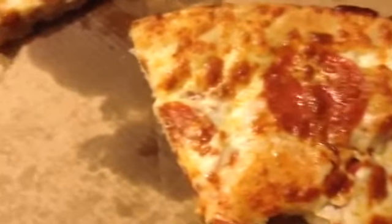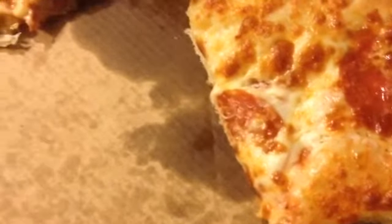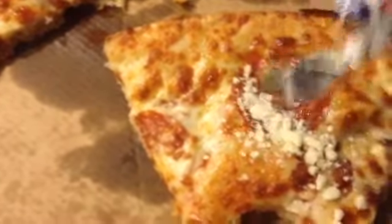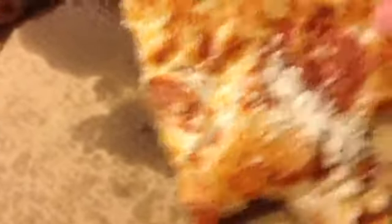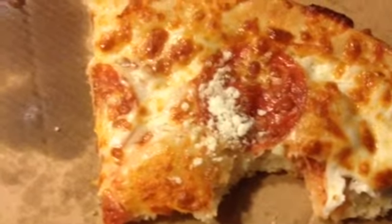So I'm going to try to put a little bit of this Parmesan cheese on there. There you see the Parmesan cheese. Let's see if that tastes good like that. Mmm. That is really good.